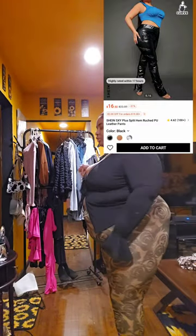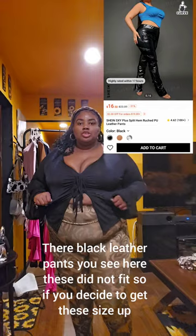Hey everyone, I have these leather pants here — these did not fit, so size up on these. Thank you, bye!